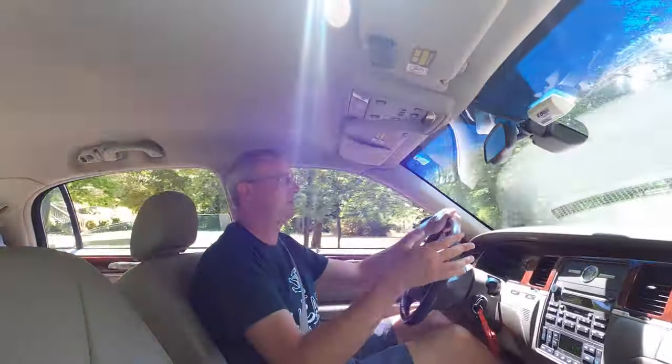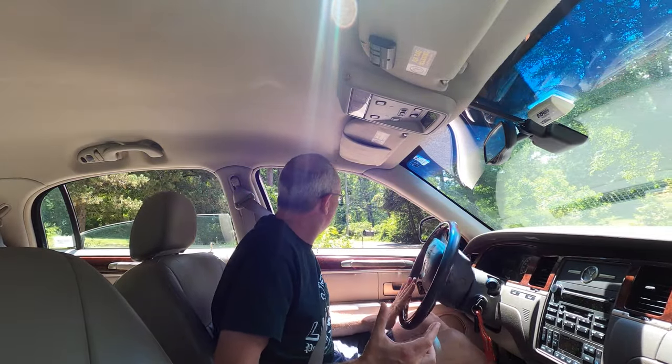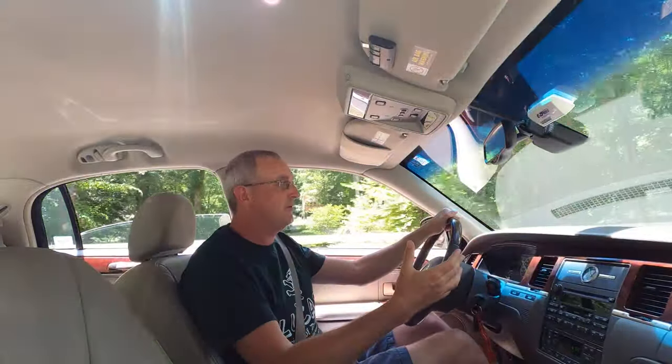There are no more off-fleet Crown Victorias. Police departments aren't using them anymore, so the ones you can find are all ragged out. I don't want a beater — I want one that's pretty nice. The good thing about Town Cars is most of them were owned by older folks who took care of them and didn't take them on police chases. It's the same car, just nicer inside. Same chassis, same engine, everything.